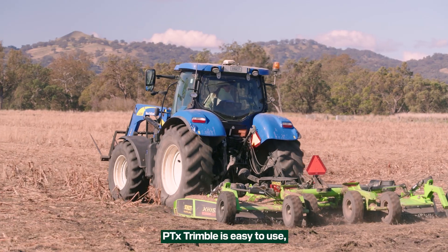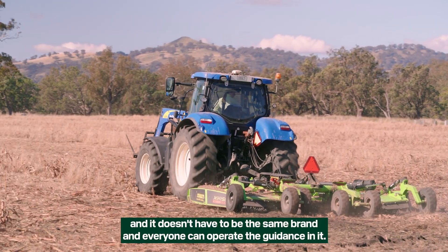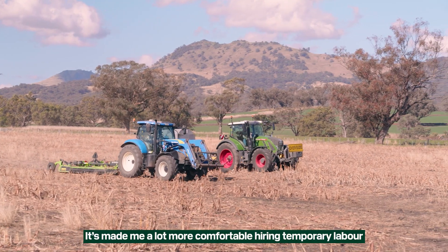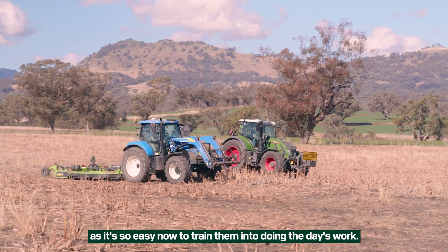Trimble is easy to use — having it across three tractors, anyone can jump into any tractor and it doesn't have to be the same brand, and everyone can operate the guidance in it. It's made me a lot more comfortable hiring temporary labour as it's so easy now to train them into doing the day's work.